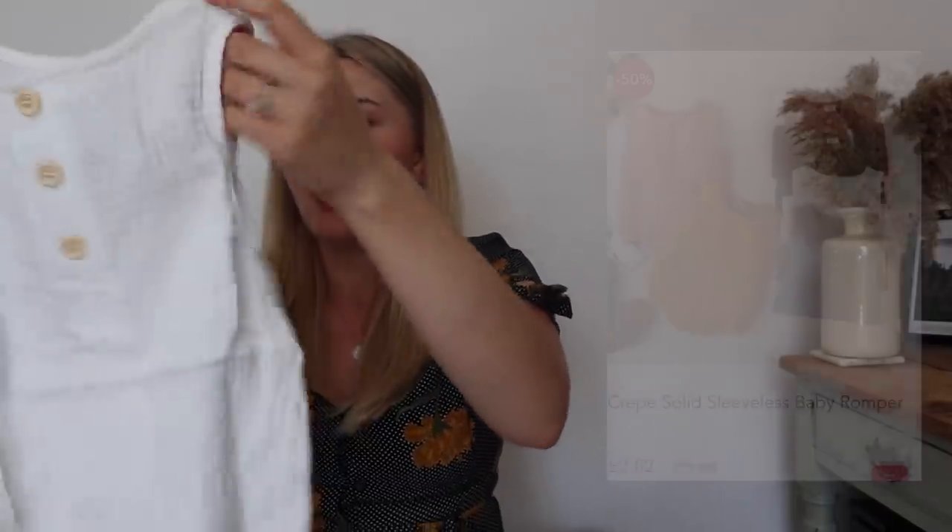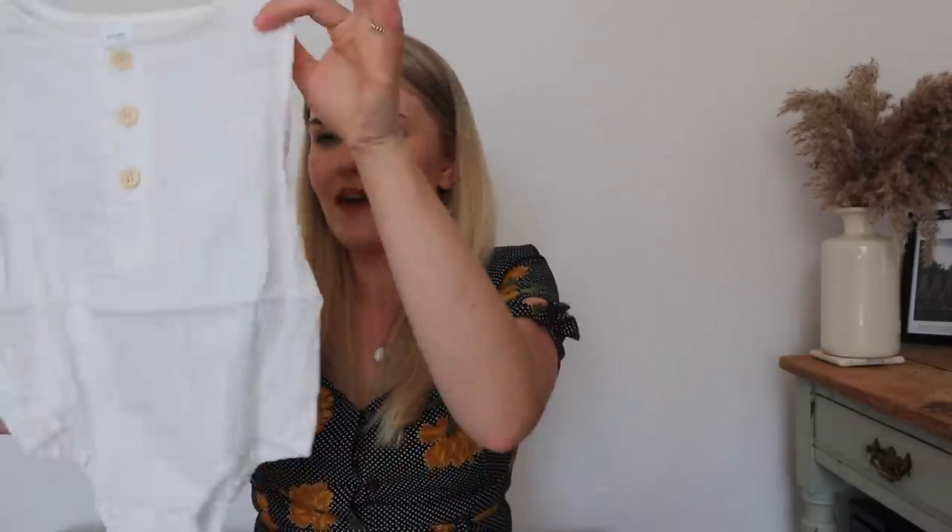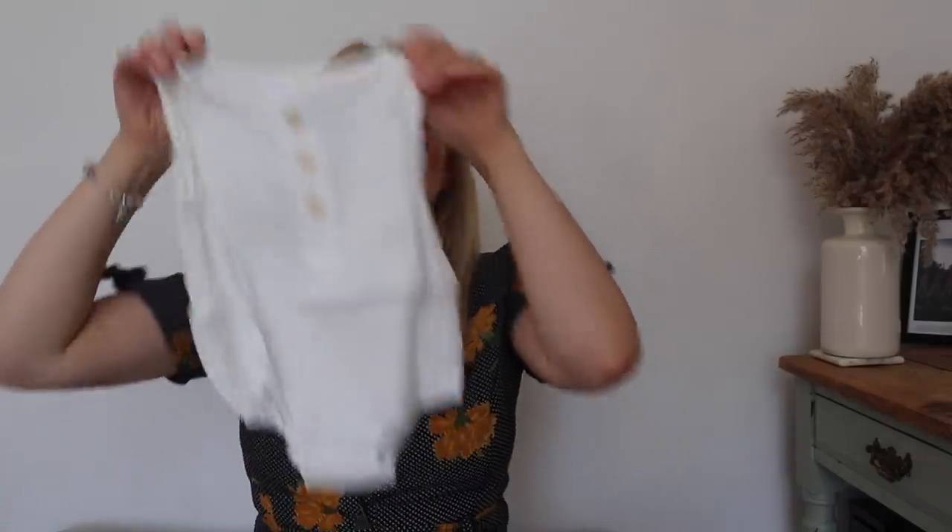Next up is another romper - a cottony white one. This is like a complete outfit for me because it's got nice edges. I feel like in the summer when it's really hot, George isn't going to need an entire outfit - just something like this on with maybe some sandals. It is slightly see-through but it's a really light cotton, which I think is perfect for summertime. It does have the poppers which I love.